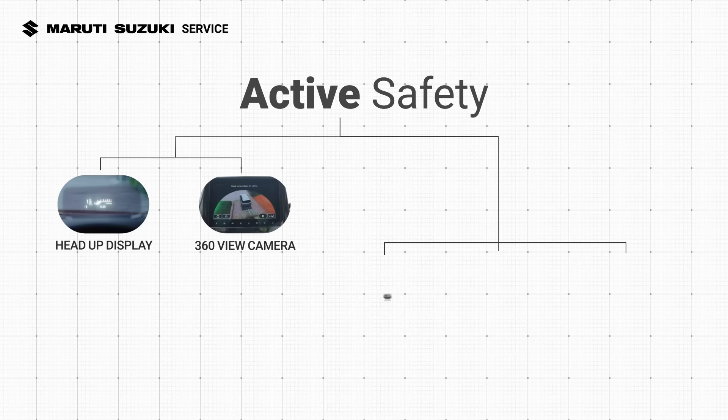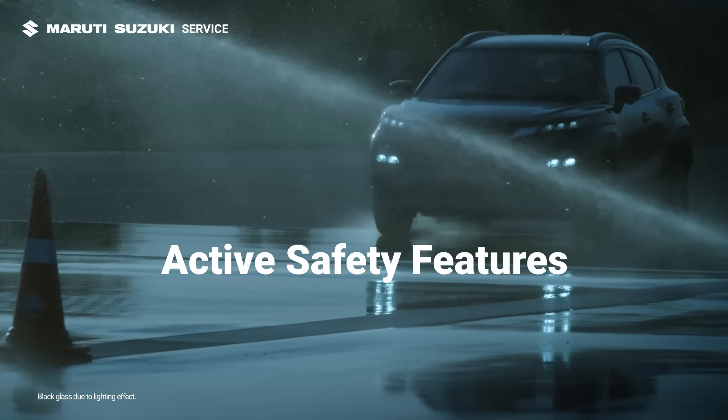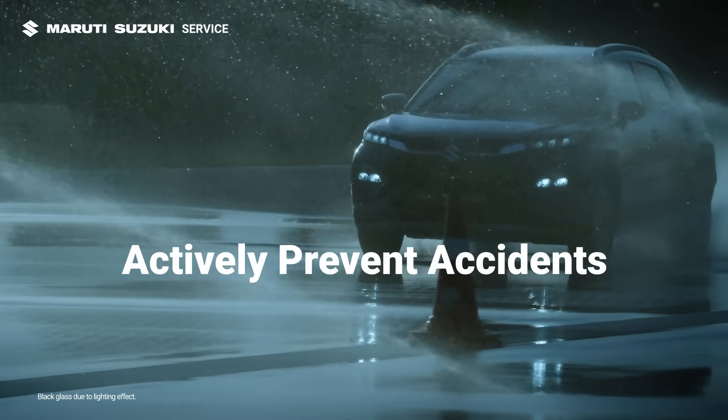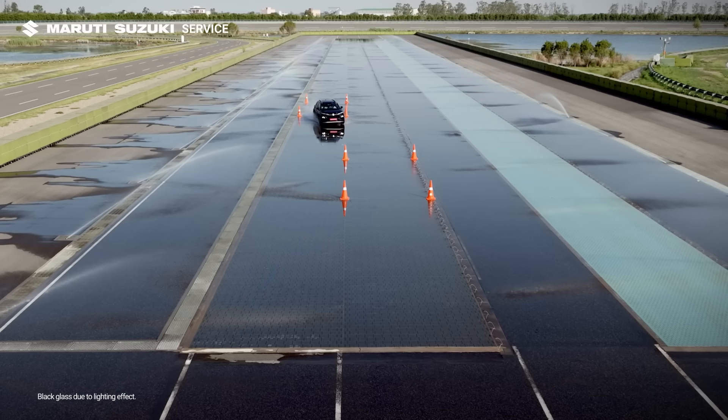In this video, we will showcase active safety features. Active safety features are vehicle systems designed to actively prevent accidents from happening by assisting the driver or intervening to avoid a collision.